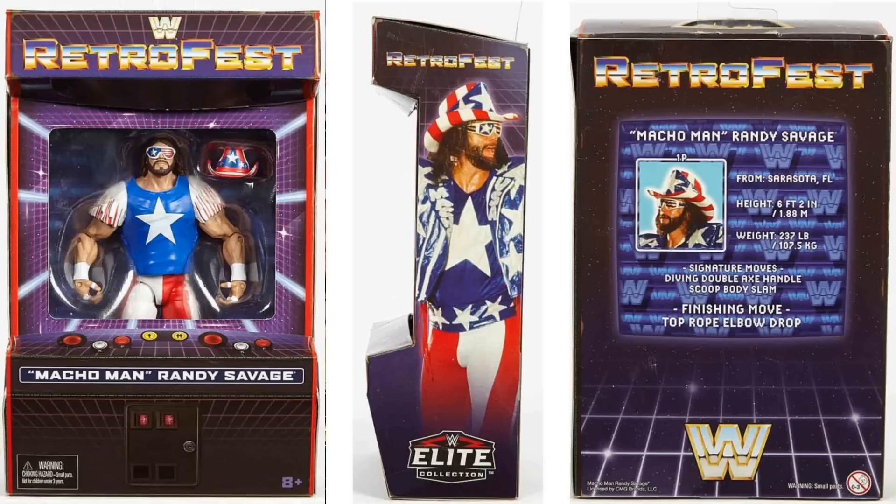You've got Macho Man, obviously the figure showing where the screen would be. If you look at it from the side, you can see that it sticks out as well. It's not like a normal flat square box. They have really gone to town on this packaging. It is absolutely incredible.